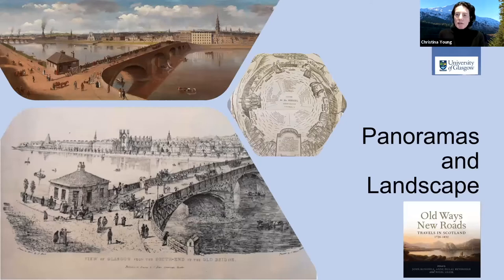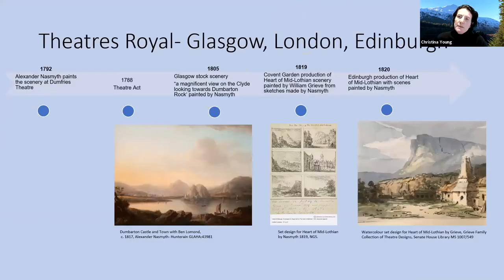I'm going to give a little kind of time-scale of what I'm talking about. I'm going to start actually not with panoramas, but with theatre and painted scenery, because both painted scenery and scenic art in general were one way in which the public could see the scenery of Scotland.